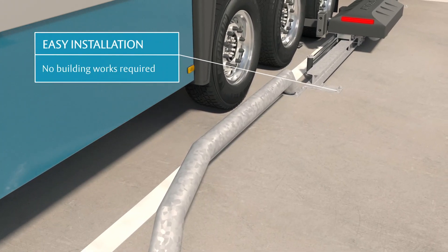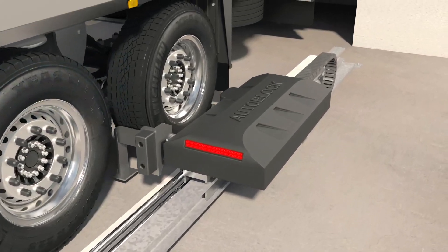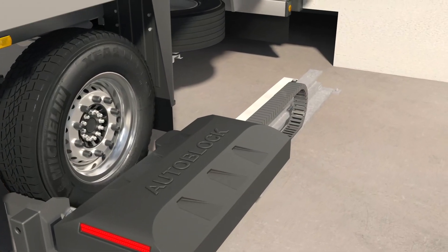In addition, installation is no barrier as the restraint system requires minimal building preparation and uses limited internal space.